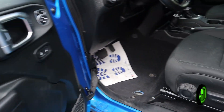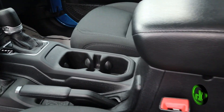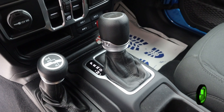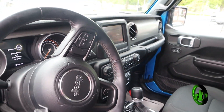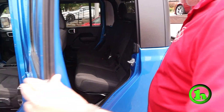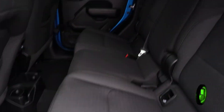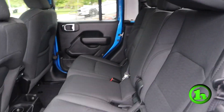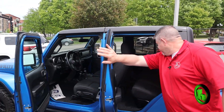We'll stick our head inside. We got power windows, power locks, this is an automatic, obviously it's four wheel drive. It's got a touchscreen monitor and steering wheel mounted controls. Look in the back — there's a fair amount of space back there, bring your buddies with you.